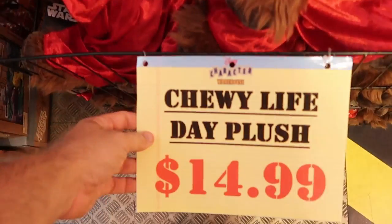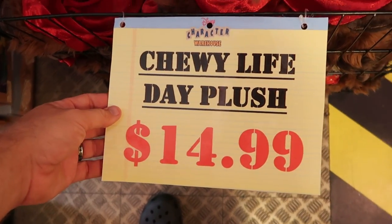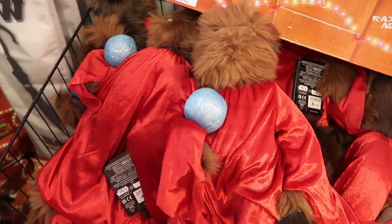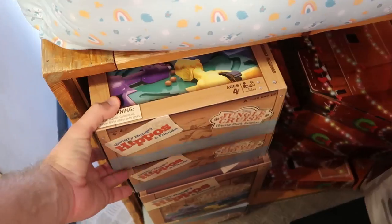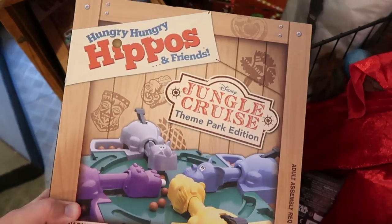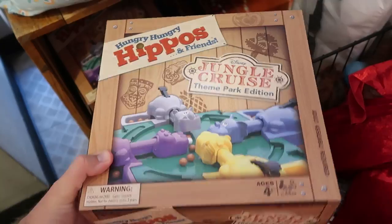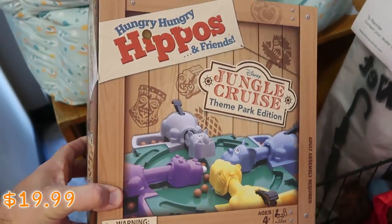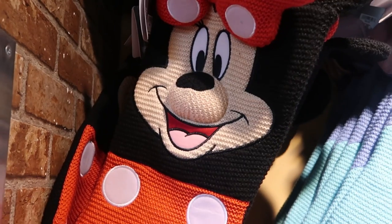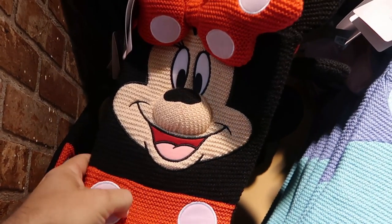They also have the Chewbacca Life Day plushies — $14.99 from $26.99 — with his Life Day orb. This is actually a really large size plushie. And if you're interested in a great deal on a Disney Parks theme park edition board game, they have Hungry Hungry Hippos here for only $19.99. There's also a really good selection of Christmas stockings still.